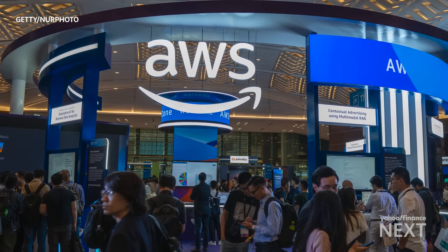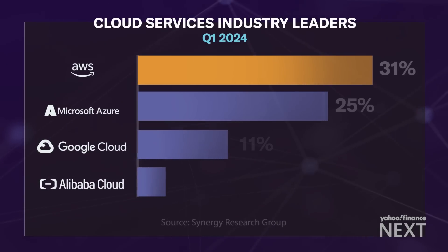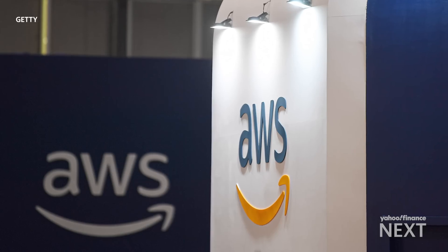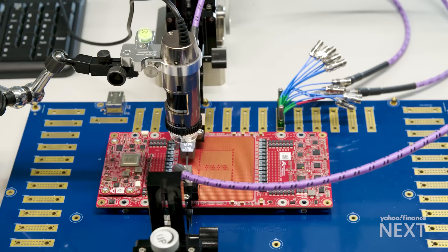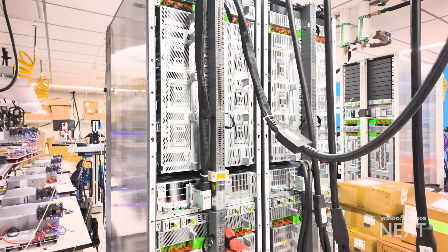Amazon Web Services is currently the industry leader for cloud services, owning nearly a third of the total market, with Microsoft's Azure coming in at 25%. AWS wants to protect and boost its profits in two ways: one, by designing chips that can power its own cloud, and two, by positioning itself to capitalize off AI demand.